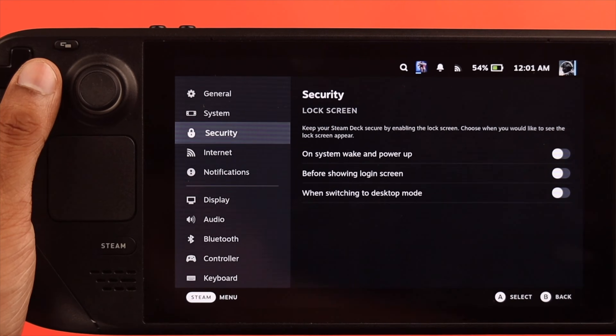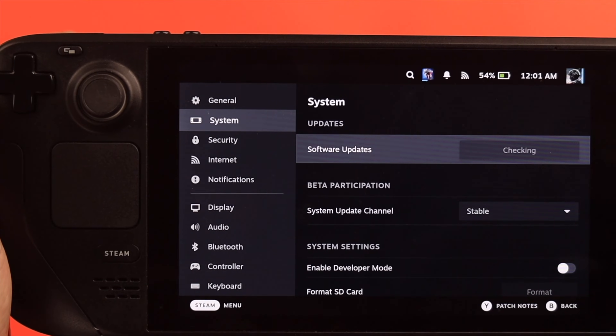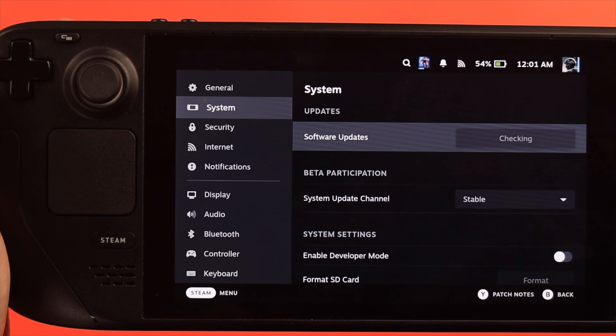Lastly, ensure that your Steam Deck has the newest update installed so that it can run without any hiccups. Following these steps will definitely make your Steam Deck run less hot.